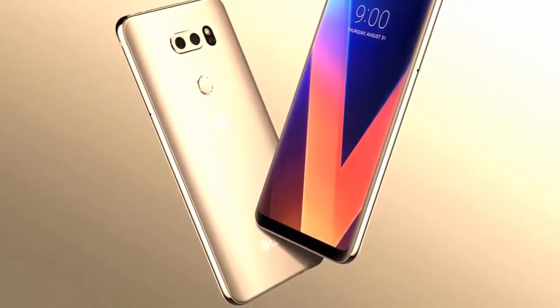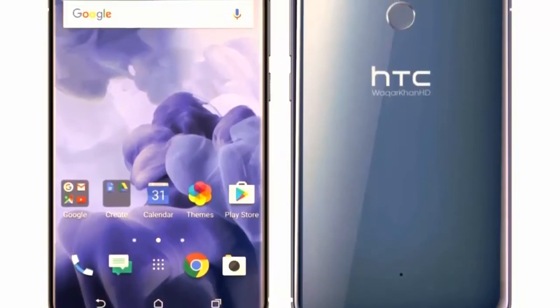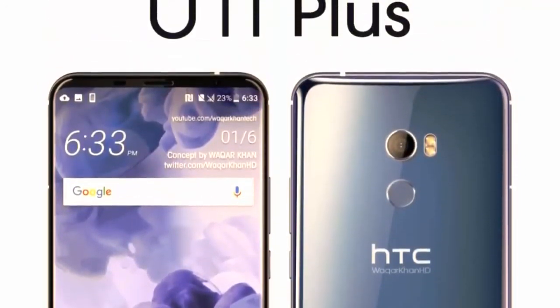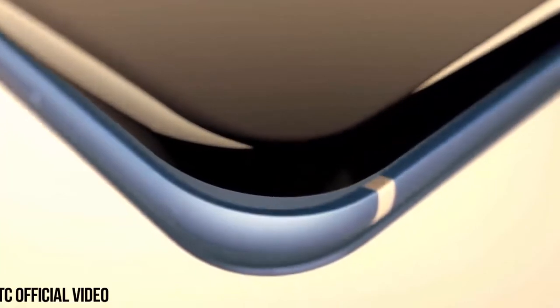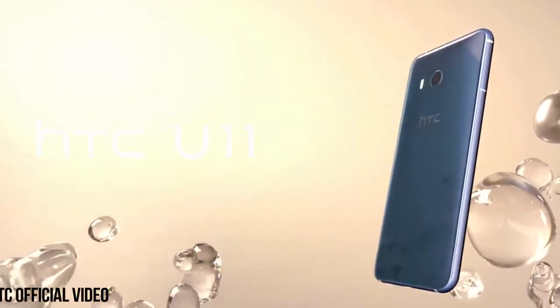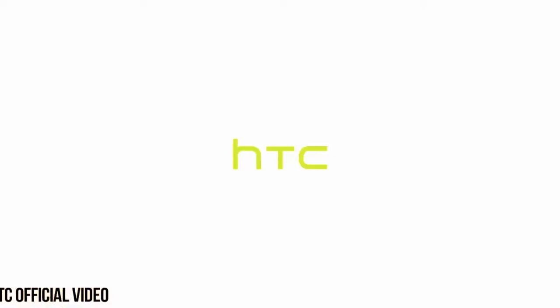A 3D render of the handset has appeared in a CAD video from OnLeaks in collaboration with Coupon Raja. The video depicts a metallic ice blue device that shares much in common with the U11, but with a couple of key changes. The U11 Plus looks like it will switch the fingerprint scanner from the front to the rear of the device — a move we've seen other handsets make this year — in order to achieve a full screen display, which is another firm indication that the U11 Plus will include a bezel-less design, as rumors have previously suggested.